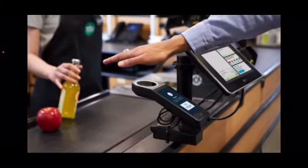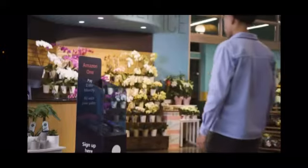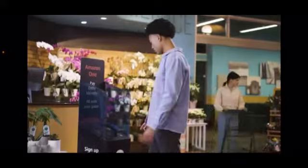Aceves' other concern is phishing. For example, at a grocery store where there's no one around, someone could potentially replace the scanning device with a fake scanning device, just like they do today with credit card readers. Aceves says he believes the technology is the future because it's convenient for consumers.